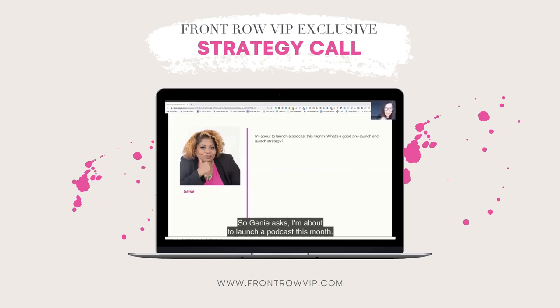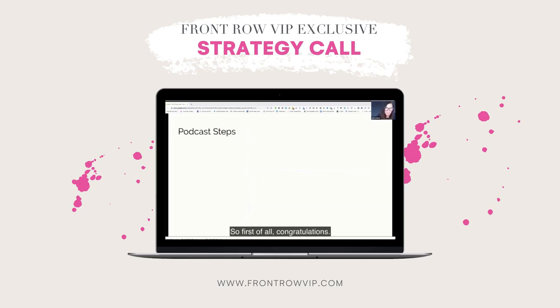Jeannie asks: I'm about to launch a podcast this month. What's a good pre-launch and launch strategy? So first of all, congratulations. And secondly, let's just walk through some of the steps and some of the things you want to keep in mind.